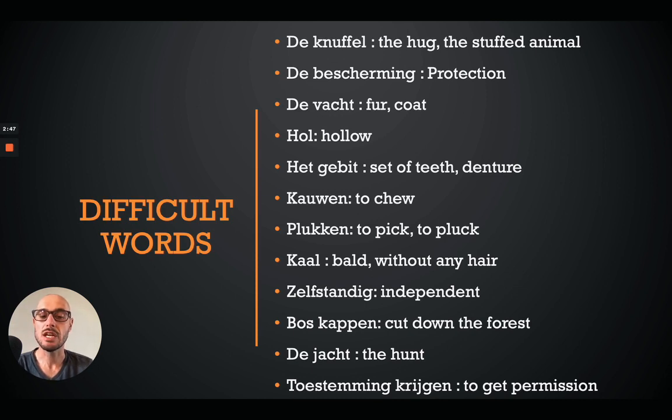'Kaal' is bald or without any hair. 'Zelfstandig' is independent. 'Boskappen' is to cut down the forest. 'De jacht' is the hunt. 'Toestemming krijgen' is to get permission. I advise you to take a screenshot of this slide or write them down and use them while I read the text.